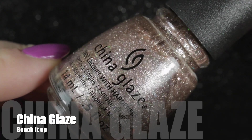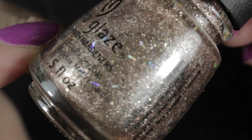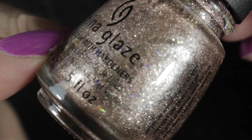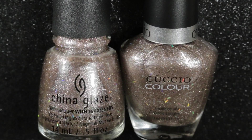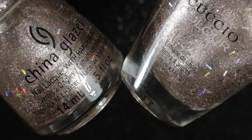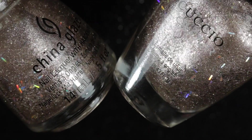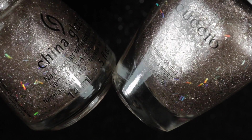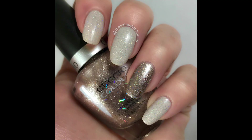Next for the de-stash was China Glaze's Beach It Up. This is a very pretty metallic polish with holographic bar glitters in it. I do like it, but I also have Dreamville by Cuccio and they are almost exact dupes of each other. The China Glaze is just perhaps slightly more textured than the Cuccio, and I think I prefer the Cuccio just a little bit — plus the bottles take up slightly less space. So the Cuccio is staying and the China Glaze is being de-stashed.